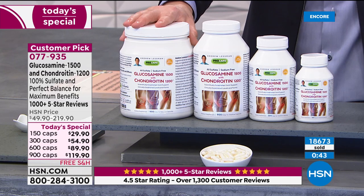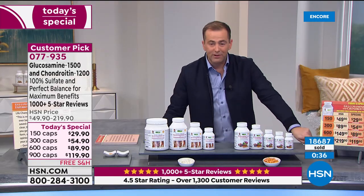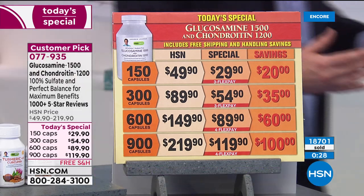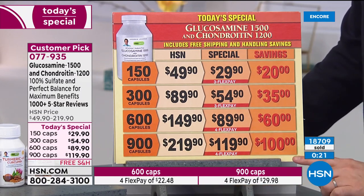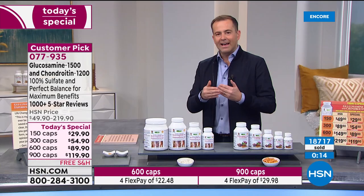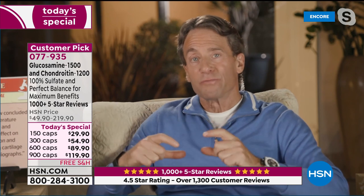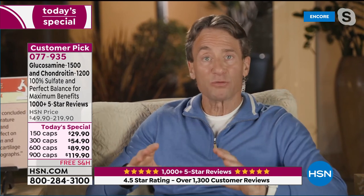Most people are buying a form of glucosamine that is not the right form, not giving you maximum benefits. The 900-cap size is available and brings it down to a little more than a dime per capsule. Normally $220, we're under $120 — saves you $100. We've been making our glucosamine and chondroitin product for 42 years. The American Academy of Physical Medicine and Rehabilitation concluded that enough data exists to prove that both glucosamine and chondroitin have a significant effect on at least discomfort and function, and may have an effect on delaying cartilage degradation based on radiographs.